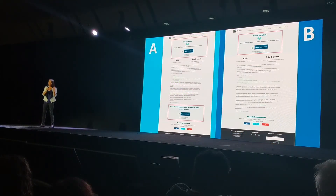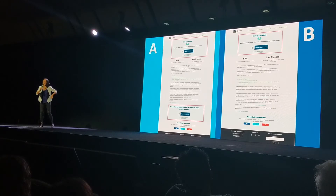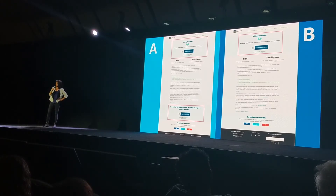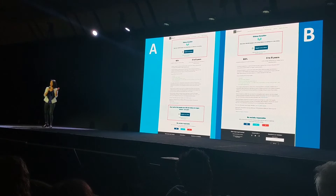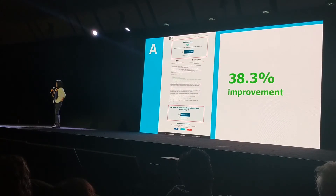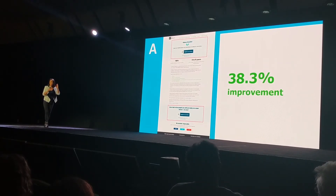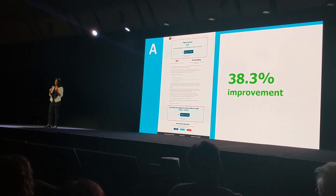In the original design, we had two calls to action on our page template to get someone to the registration page. But the client said, 'Ann, why are you asking twice? Once is enough.' So we launched with version B — one call to action — under the condition that we'd A-B test after launch. And boy, are we glad we did. Because our original design with two calls to action did better by 38%. Two digits. That's a lot of lives potentially saved.